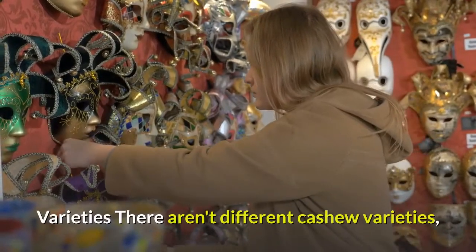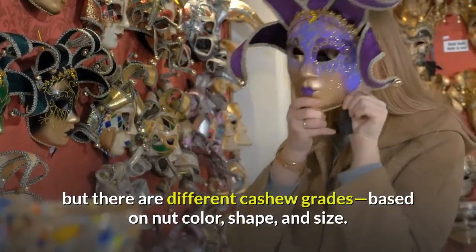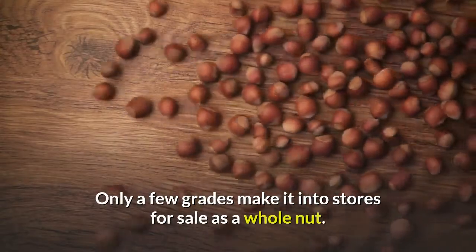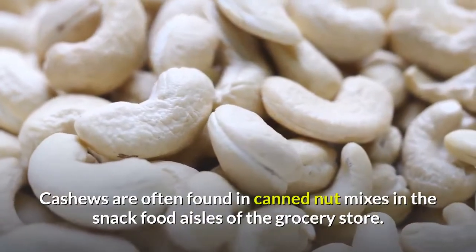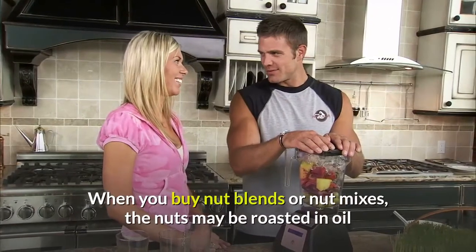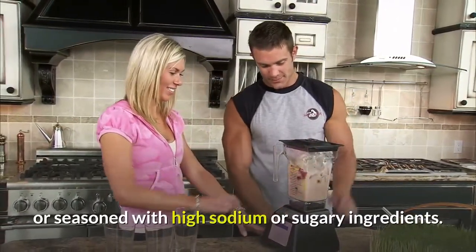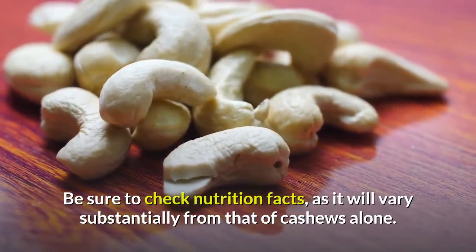Varieties: There aren't different cashew varieties, but there are different cashew grades based on nut color, shape, and size. Only a few grades make it into stores for sale as a whole nut. Cashews are often found in canned nut mixes in the snack food aisles of the grocery store. When you buy nut blends or nut mixes, the nuts may be roasted in oil or seasoned with high-sodium or sugary ingredients. Be sure to check nutrition facts, as they will vary substantially from those of cashews alone.